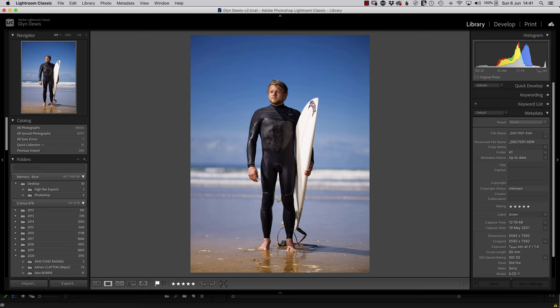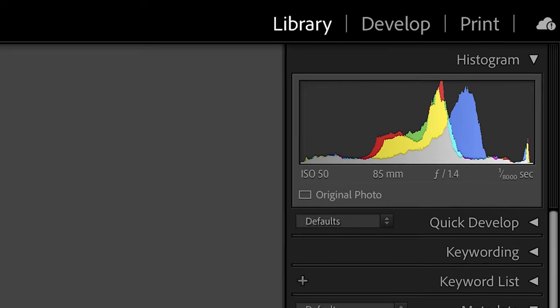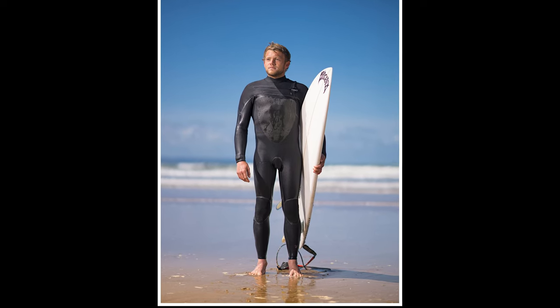This shot was taken wide open at f1.4, ISO 50, 85mm, but at 1/8000th of a second. And it is bang on — detail in the bright white waves and Jack's dark wetsuit.